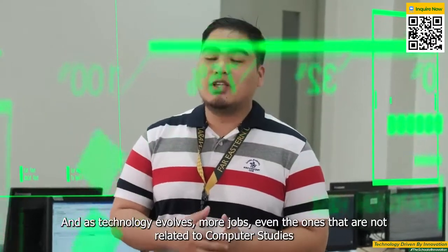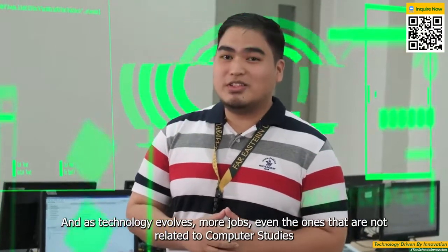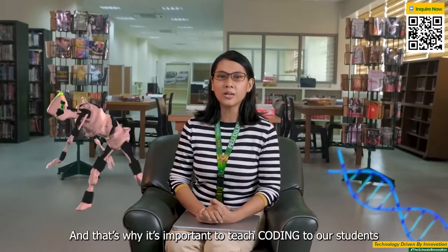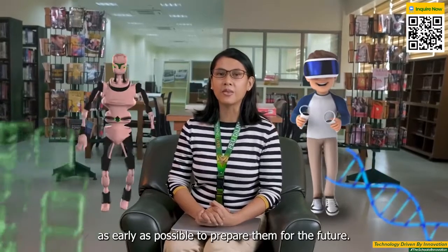And as technology evolves, more jobs — even the ones that are not related to computer studies — will require coding knowledge. And that's why it's important to teach coding to our students as early as possible to prepare them for the future.